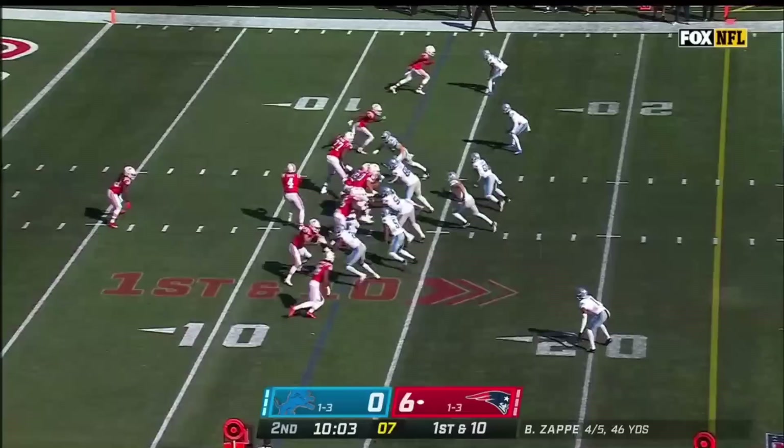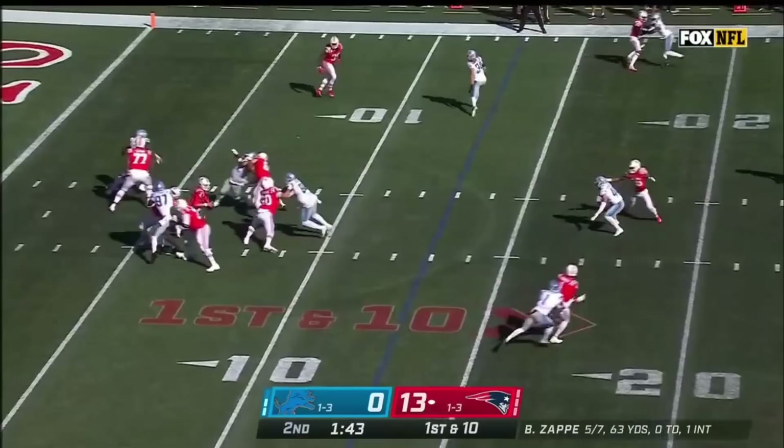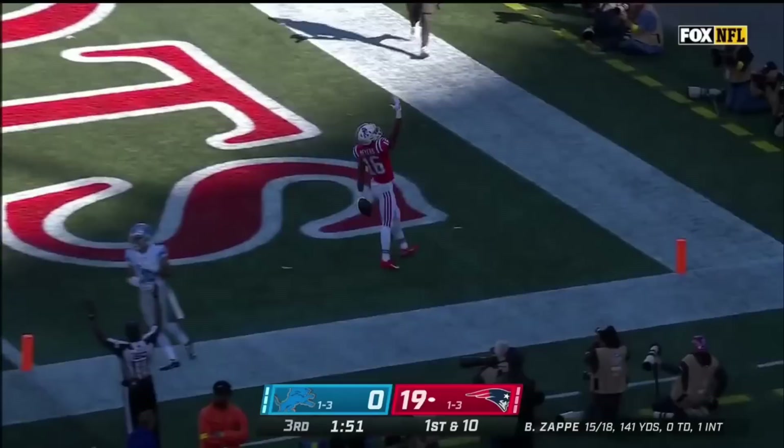And it will be Jacoby Myers who will start for their 13th. Off the fake to Stevenson, passes picked up by Myers for a first down. Out across the 30. Zappi steps up, throws, complete, first down. First down and 10 as Zappi pulls it in, now throws — touchdown Jacoby Myers.